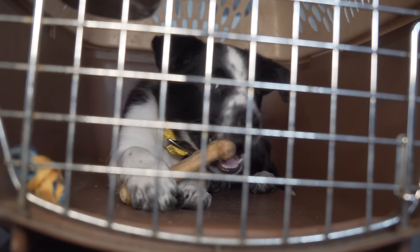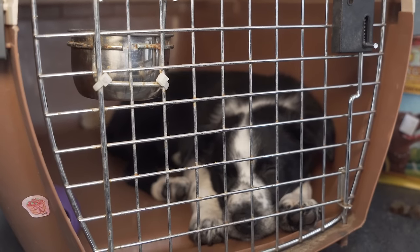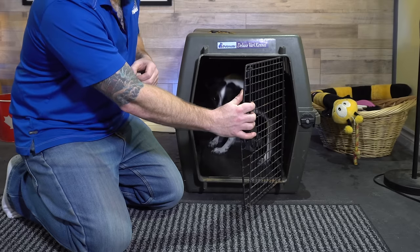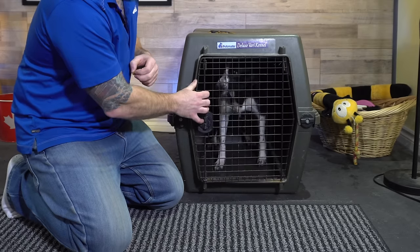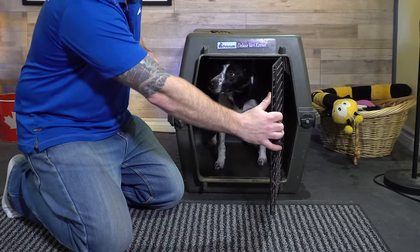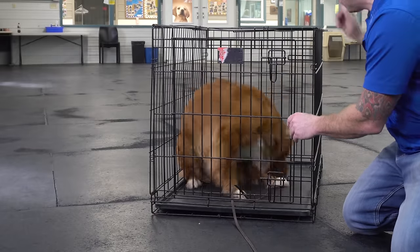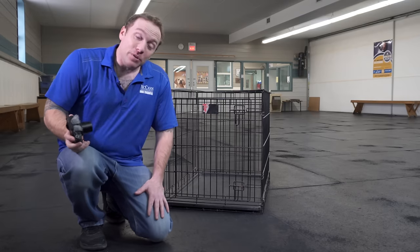Using a crate is a great management tool for your puppy or young dog, especially while they're in training. But one thing that people often overlook is what a great natural training opportunity it is. It's something that occurs several times a day — letting your dog in and out — and it is the perfect opportunity to build in some impulse control exercises. I'm going to show you impulse control exercises you can do with your dog in their crate so that they make better choices both inside their crate and out.